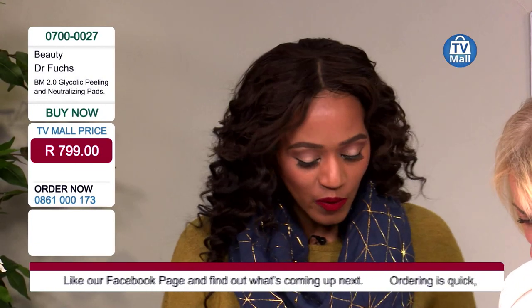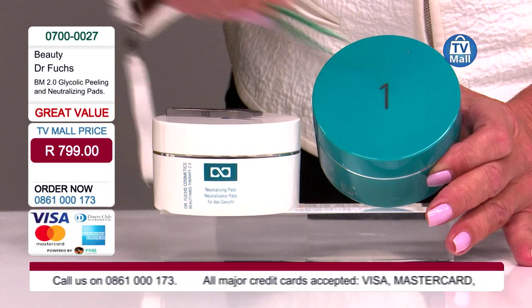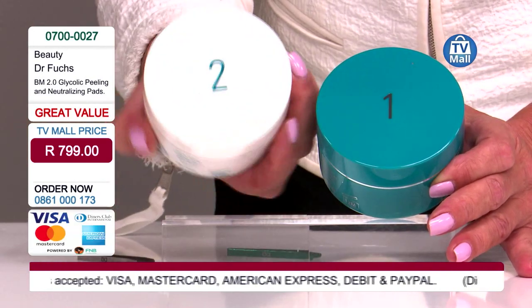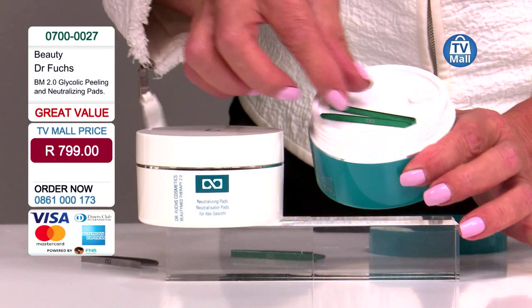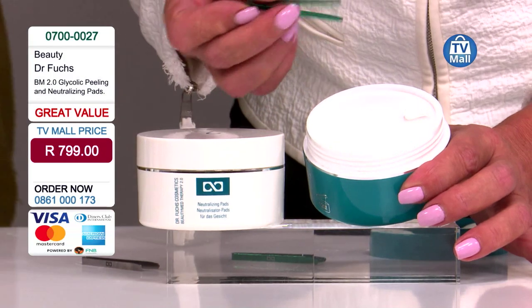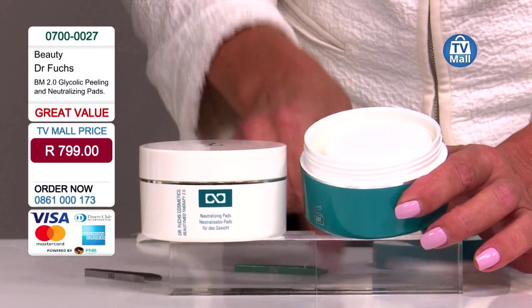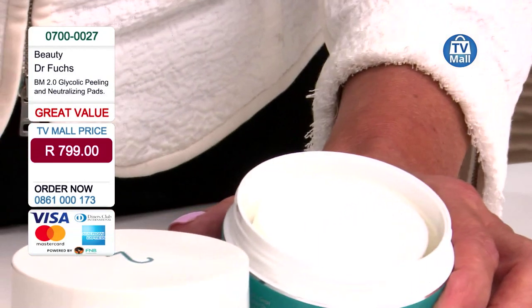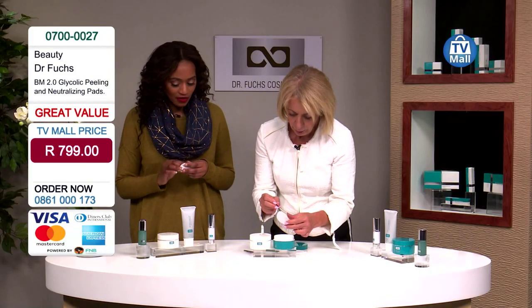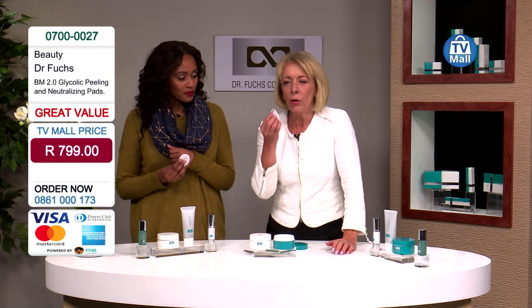Let's go through this system. There are two jars — one labeled number one and one labeled number two. First, take one pad out of number one and open it. There's a small tweezer-like tool inside, which is actually another cap. Make sure you close the jar again so the pads don't dry out. Use the tweezer to get out one pad, take it with your fingers, and swipe it on your face in a circular motion.